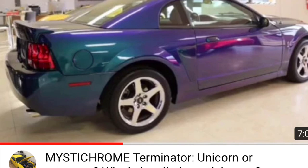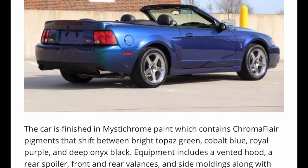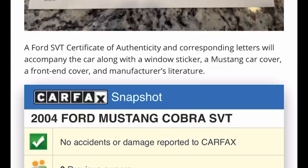Hey guys, Danny Johnson here, and today we're going to talk about the Mystichrome Cobra — specifically one that sold for over seventy-two thousand dollars. Mystichrome was 2004 only, and few people know that it was actually the second most produced color for 2004. There were 495 convertibles and 515 coupes. A lot of these have probably been preserved as collector's items — they were three thousand six hundred fifty dollars more as the Mystichrome option, so a lot of people knew they would be collectible someday.